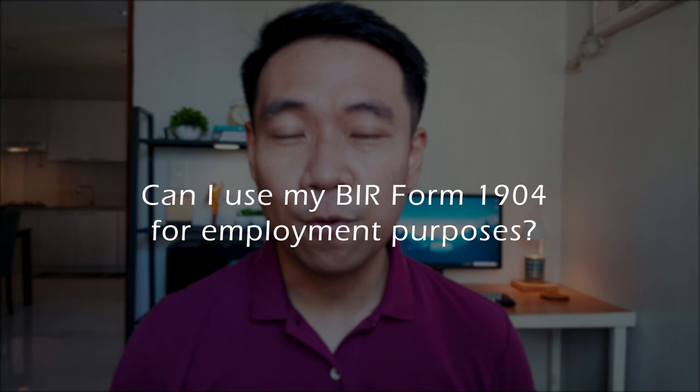The next question: how do I correct errors in the details of my TIN? Errors or typos can occur in our TIN — for example, many mistake my name as Gerald but it's actually Gerard. You can visit the revenue district office having jurisdiction of your registration and update your registration there.